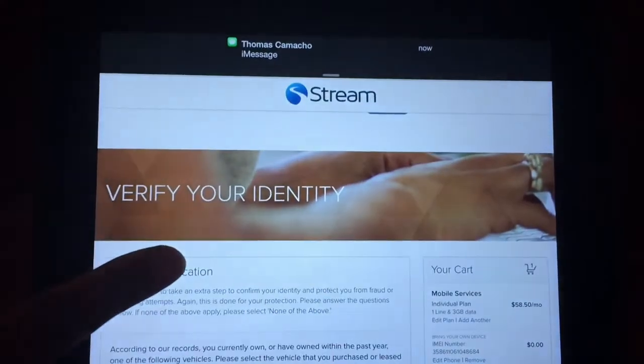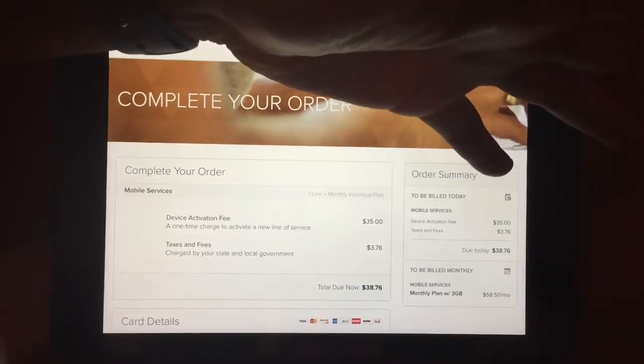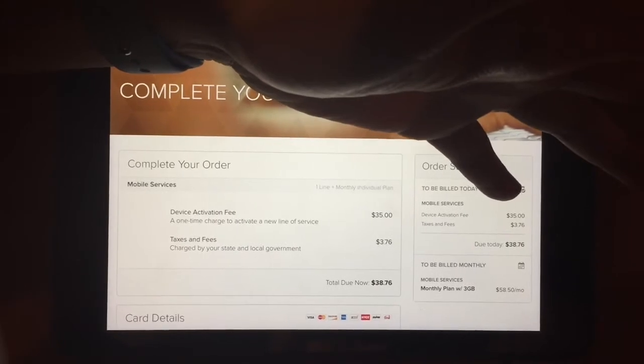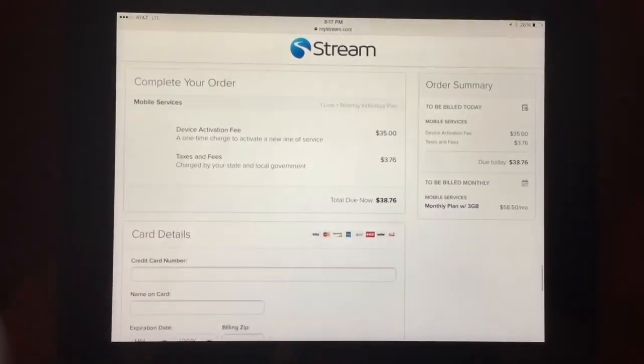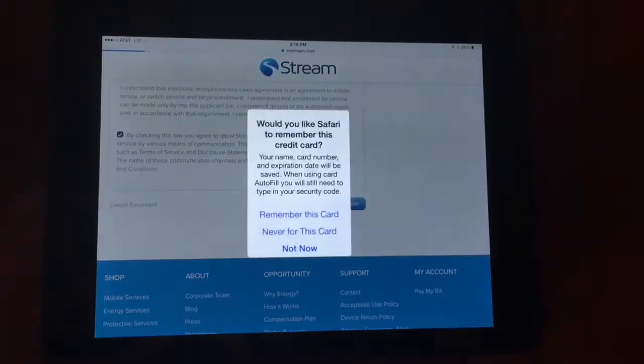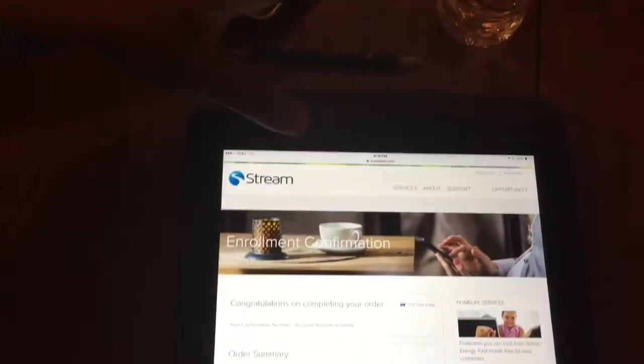And remember, when you're putting in your social, you don't want to put the dashes or anything like that. Go ahead and click continue. So I believe the next screen is going to ask her to verify her identity. And if you've done electric accounts, guys, I'm pretty sure you're used to this — it's going to ask those four identity questions. So you're going to come to this screen and verify your identity, and she's going to answer all the questions. After she verified her identity, they're going to charge her the activation fee, which is $35. Taxes and fees are $3.76, so the total due today is $38.76. So Tricia is going to fill out all her credit card details. It's processing.